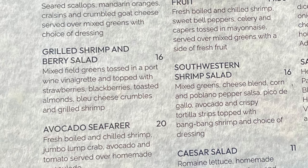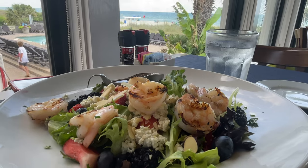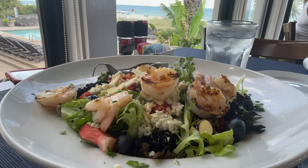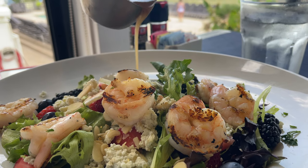To go along with that, we got the grilled shrimp and berry salad — a very healthy portion. The dressing they give you to go over this salad is fantastic; they could bottle it and sell it at the front door and I'd pick one up.